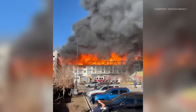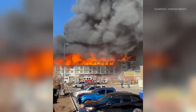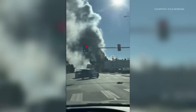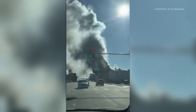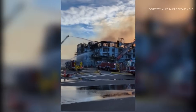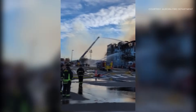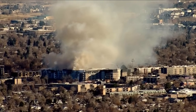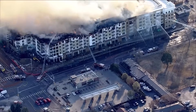A huge fire in Aurora today sent plumes of thick black smoke floating across Denver. This started at Colfax and Peoria, just across the street from University of Colorado Hospital and Children's, and viewers across the metro sent us videos. There's a really good chance you could see this from your house today. Aurora Fire tells us this started just before one o'clock this afternoon on the fifth floor of an apartment building that was under construction.